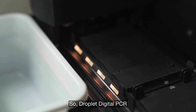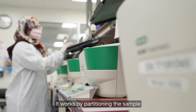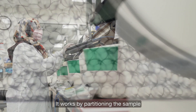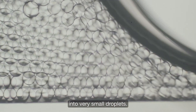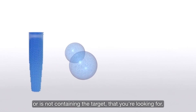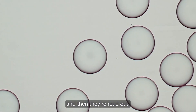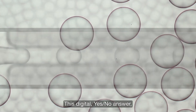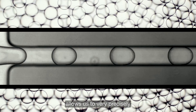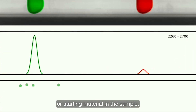Droplet digital PCR is a method for analyzing and quantifying nucleic acids. It works by partitioning the sample into very small droplets. Each of these droplets either contains the target or does not. These are thermal cycled, like traditional PCR, and then read out based on a fluorescent signal. This digital yes-no answer allows us to very precisely give an amount of concentration or starting material in the sample.